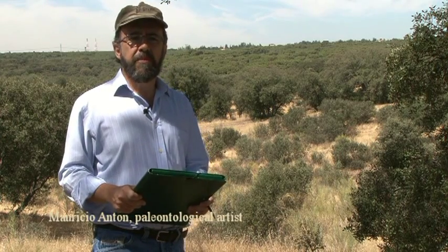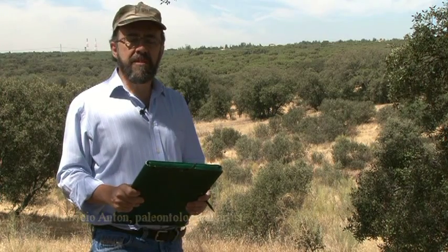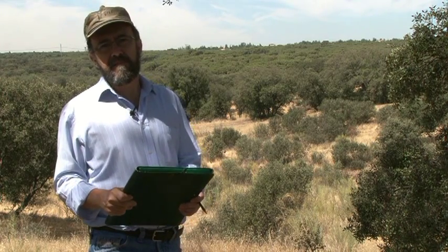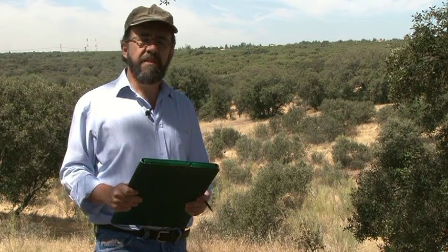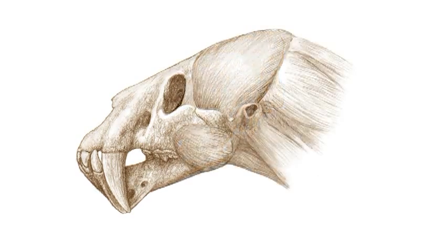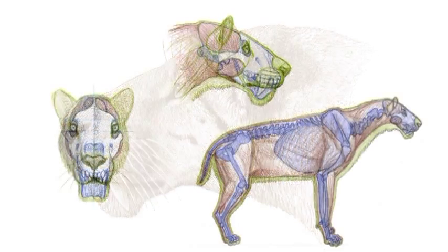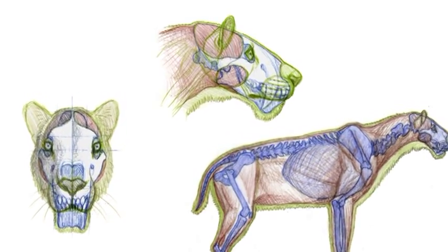My work is to bring prehistoric animals back to life, and the animals that most interest me are the big cats. Over the last 20 years I have devoted a lot of effort to reconstruct the appearance and habits of the extinct relatives of our modern big cats, and in particular of the Sabertooths.